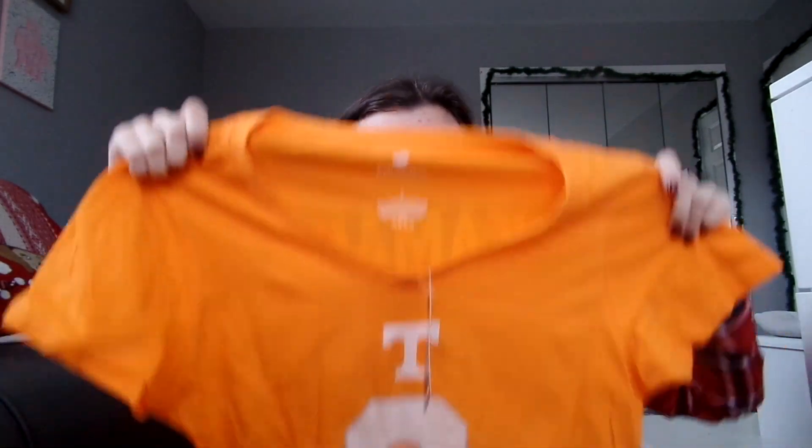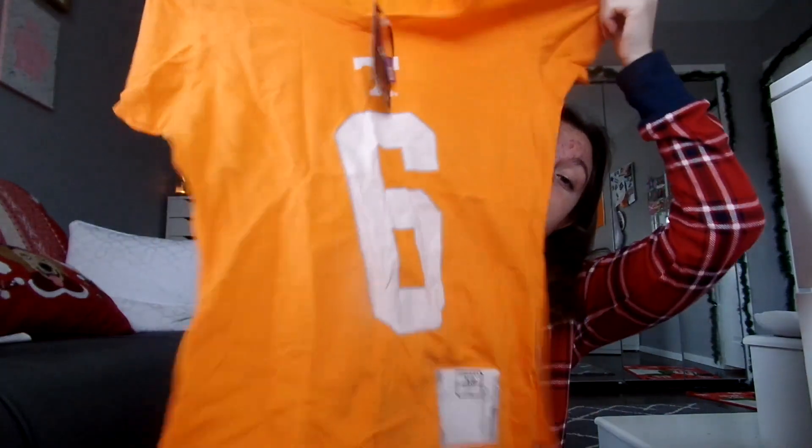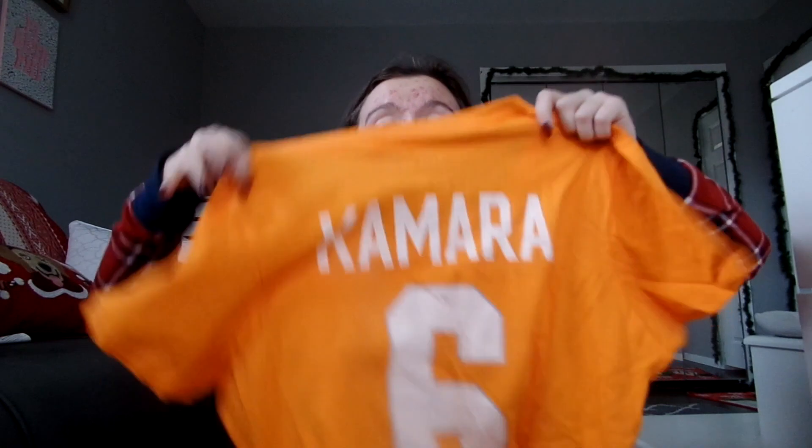And then my cousin — we saw her, too. She got me a few things. She got me this shirt, and it smells like vinegar, but we're going to wash it. It's a Tennessee jersey, number six, for Camara, because her favorite football team is the Saints. We actually went to see a Saints game together, and she found the Saints player that played for Tennessee, which is my college, and had to get me a jersey.